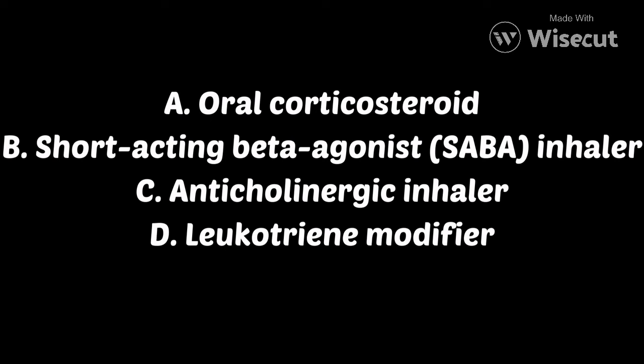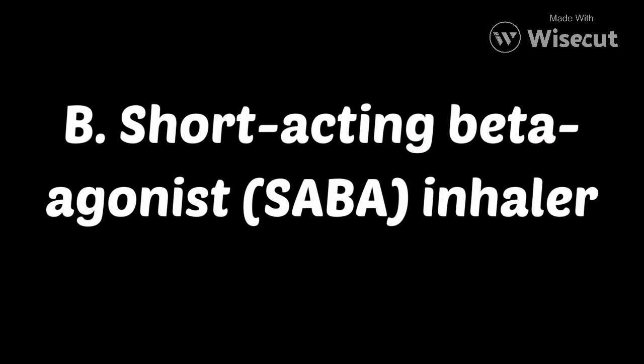If you chose B, a short-acting beta agonist inhaler, you are correct. Examples of that medication would be Albuterol, also known as Proair or Proventil. Examples of long-acting beta agonist inhalers that doctors usually prescribe include Serevent, Provana, Performist, and Foradil. Those are long-acting brands. The reason the SABA is prescribed alongside is because you need quick relief of your asthma symptoms, while the long-acting is for long-term asthma control — more like a corticosteroid, which takes a little while to work.